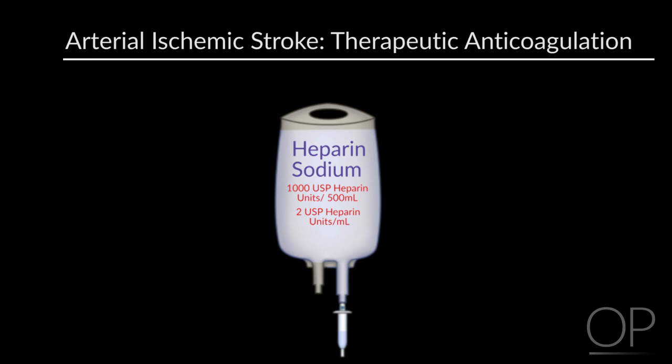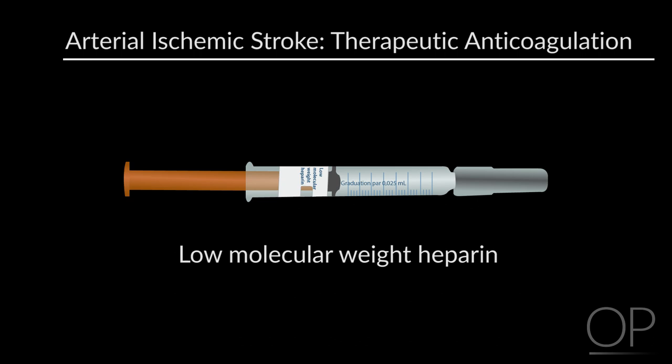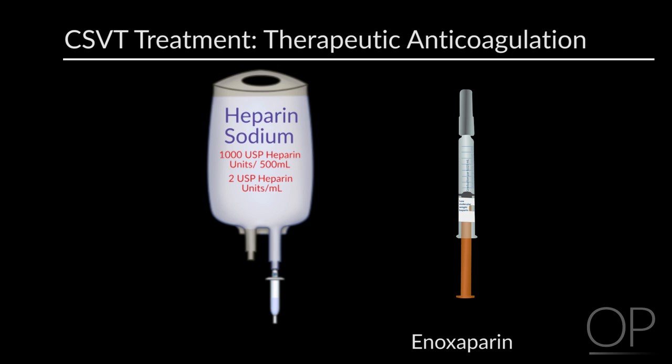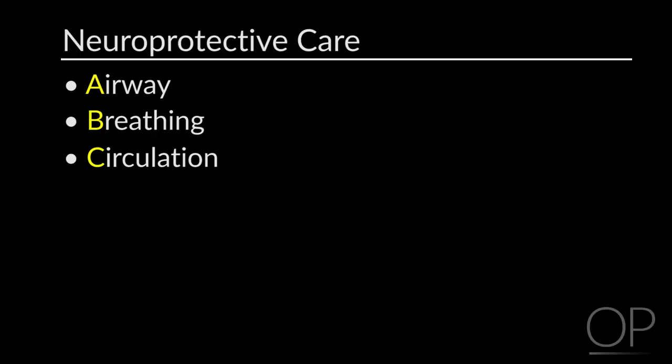For children with stroke due to sickle cell disease, an emergent exchange transfusion is indicated to reduce the fraction of sickle hemoglobin. For CSVT, anticoagulation is generally warranted — even in some cases if hemorrhage is already present — in order to prevent further propagation of the thrombus. All children with stroke will benefit from neuroprotective and supportive care measures to maximize perfusion to the area of ischemic brain tissue.